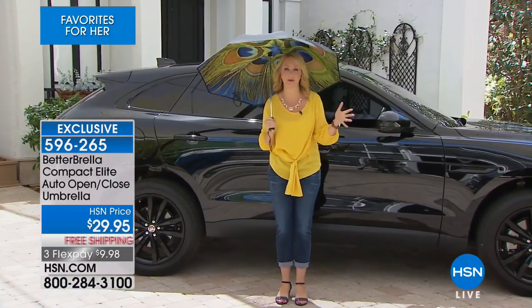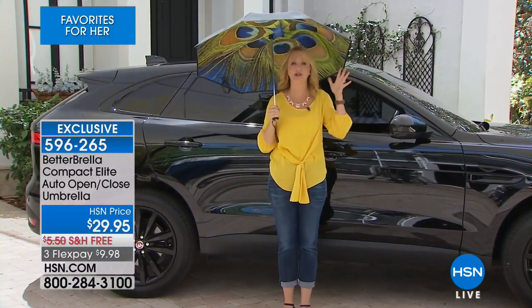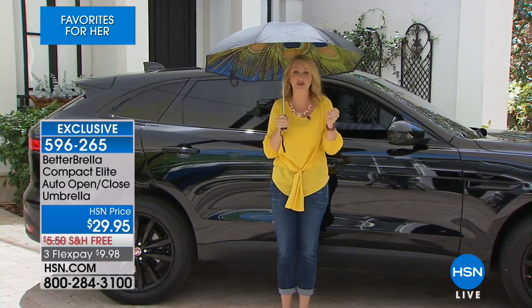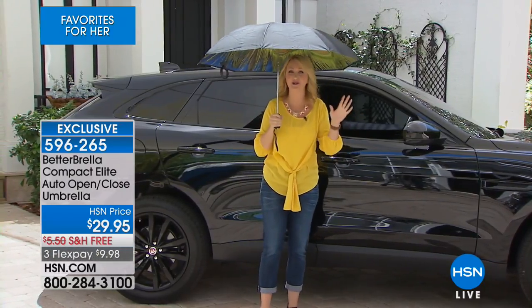We've all been there — with a traditional umbrella, you might as well not even have one at all. By the time you get in and out of your car, you get drenched anyway. Not with the Betterbrella. This is that reverse open and close technology, and it closes in such a small space, you can easily get in and out of your car and stay drier doing it.